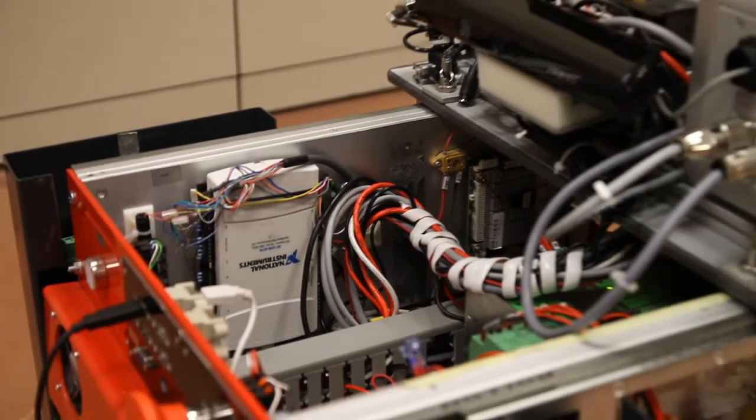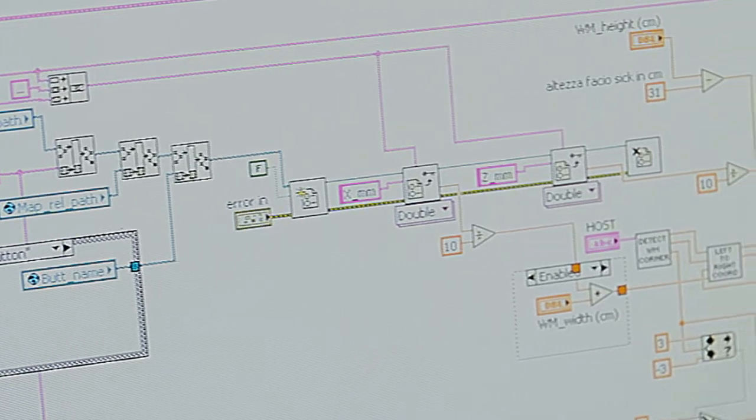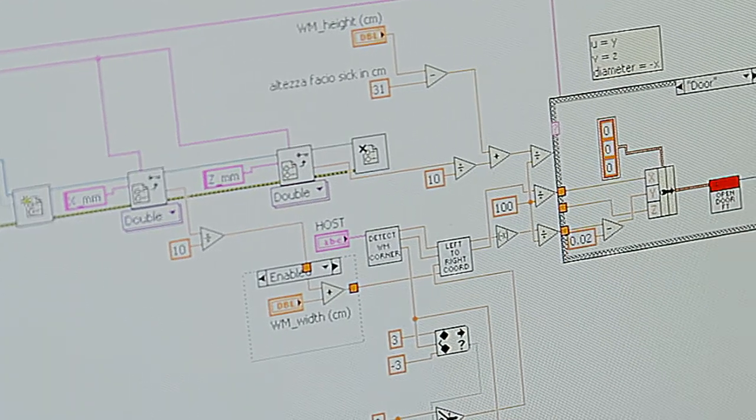We are using the CompactDAQ data acquisition boards programmed in LabVIEW, and the National Instruments Simulation Robotics Toolkit and also the robotics libraries.